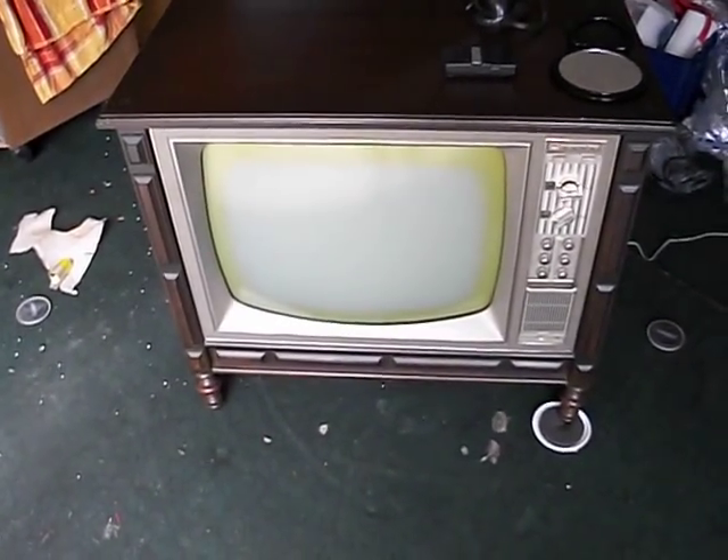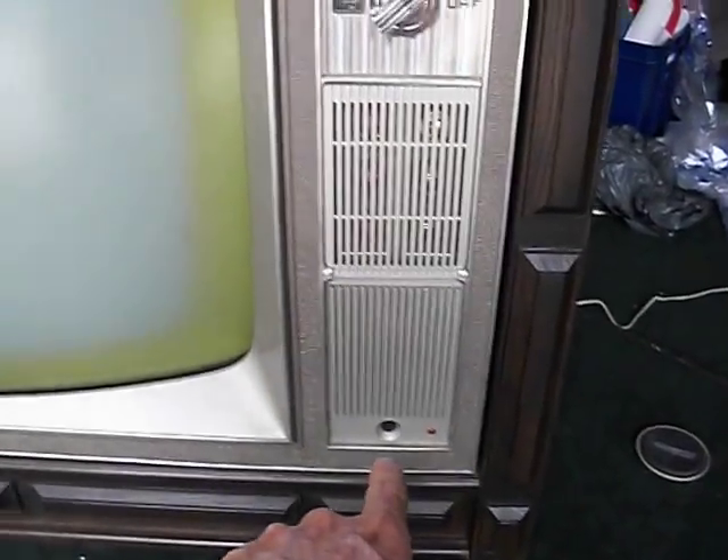Here we have a remote set. This is a Packard Bell from the late 60s. I don't have the remote unit for it, but it is a remote set. There's the — I think they call it a transducer. It picks up an ultrasonic sound and changes volume and channels and whatnot.